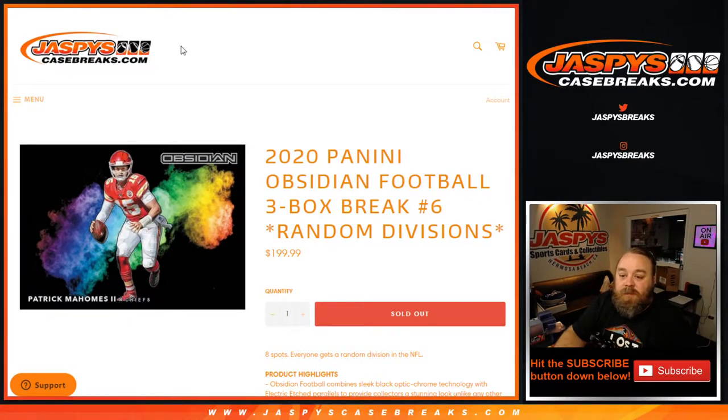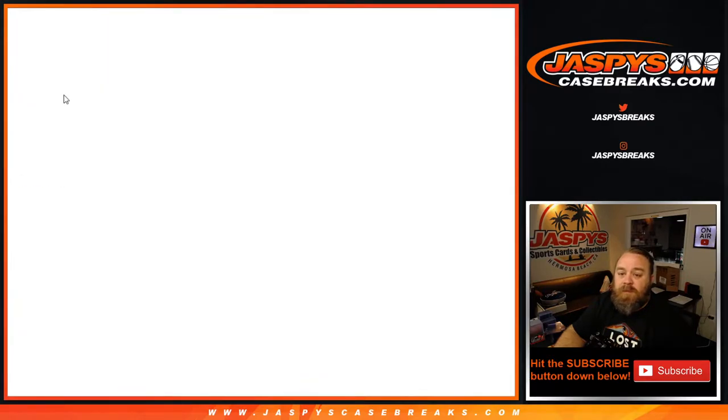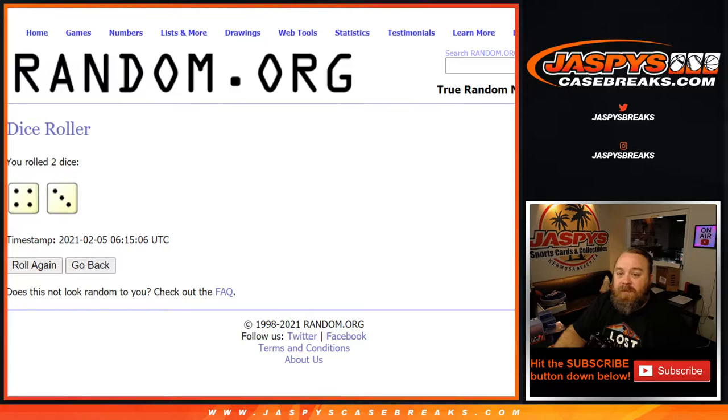Hi everyone, Sean with jaspyscasebreaks.com here doing 2020 Panini Obsidian Football three-box break, random division number six. All cards ship, everyone gets one division in the NFL — pretty simple. Looking for case hits like those color blasts that are absolutely incredible. Here is the list of customers from Mike Powell down to Randy Liu, last spot Mojo — divisions from the AFC North down to the NFC West. Dice roll to randomize both lists and pair them up, four and a three, seven times.